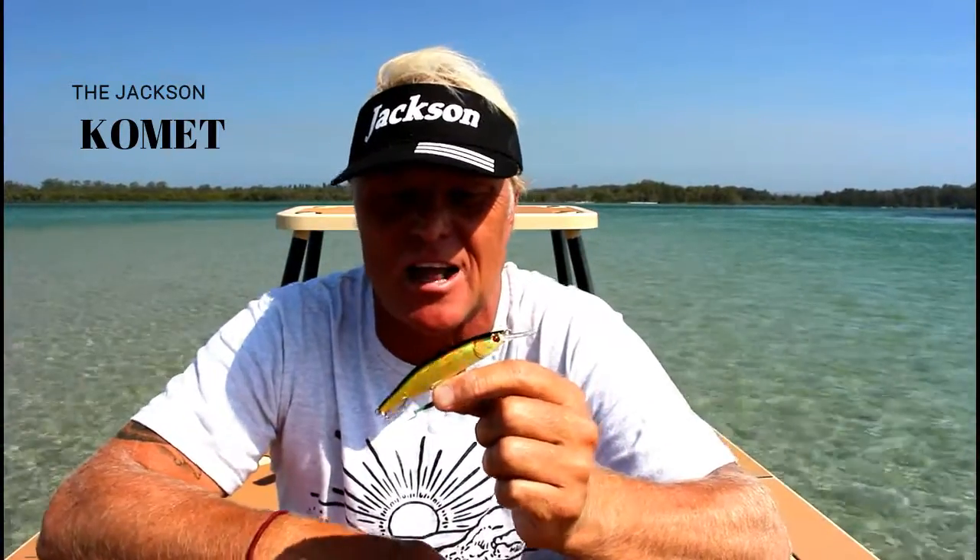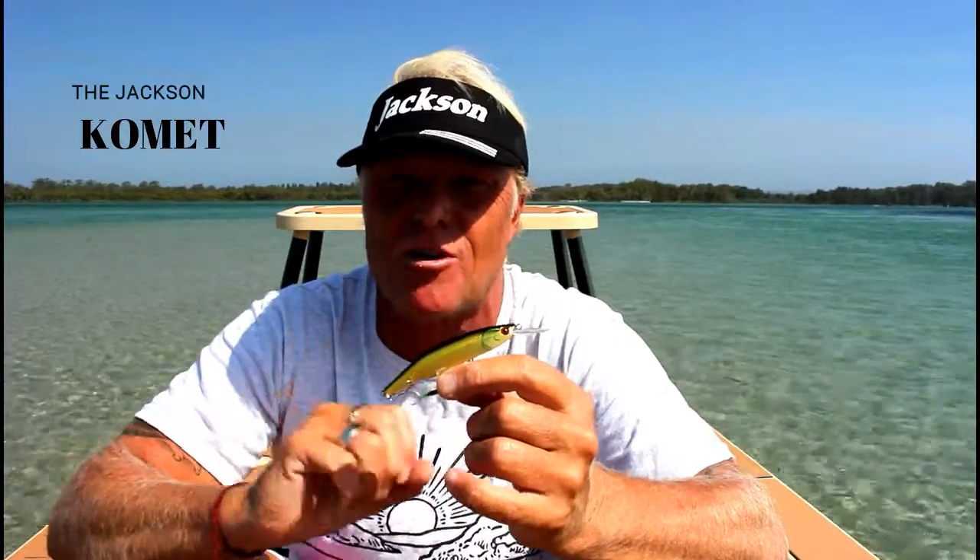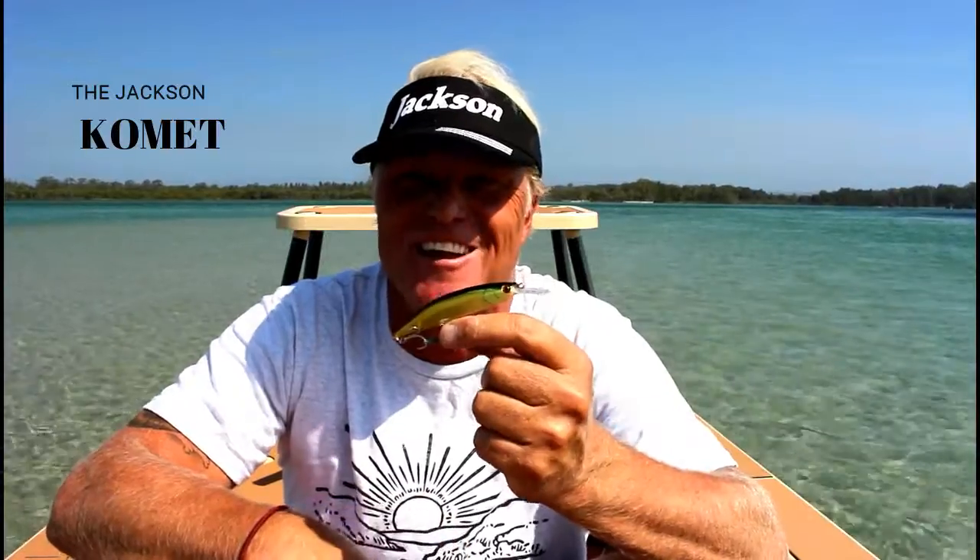That's the Jackson Comet. Jump into Tucker World — they've got some awesome barra and jack colours in the range. Even if you want to upgrade the hooks it can handle that as well and holds that nice tight action. The Jackson Comet — get in, check it out.